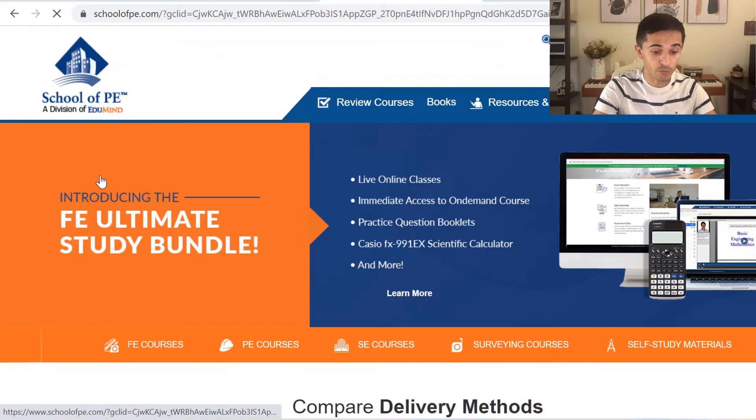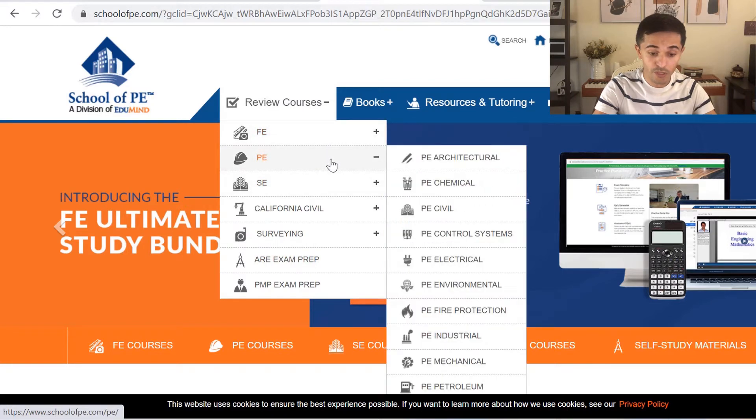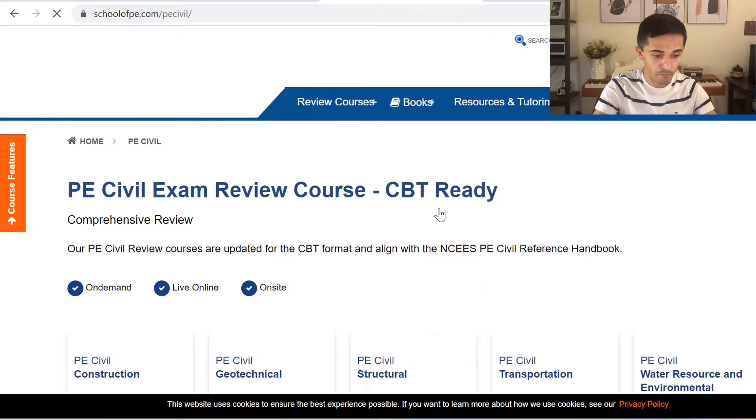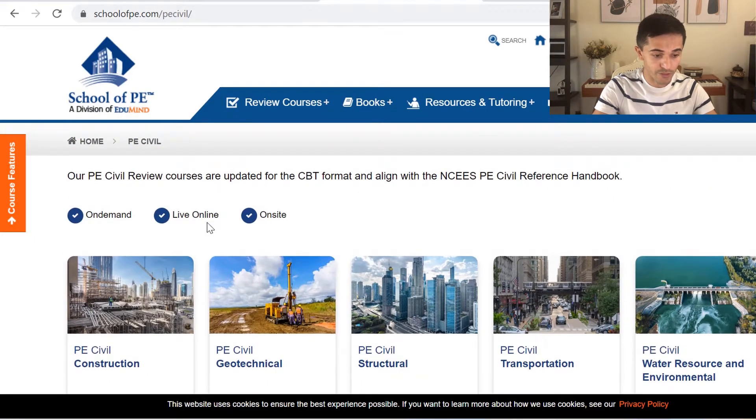Once you enter the School of PE website, you can go to review courses, then choose PE and then PE Civil. Once you're here, you'll note that they offer three different courses: on-demand, live, and on-site.